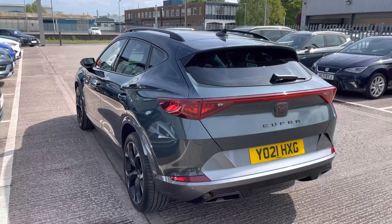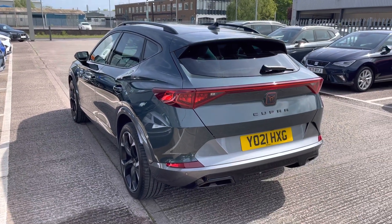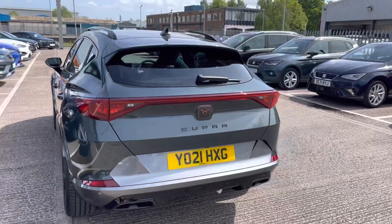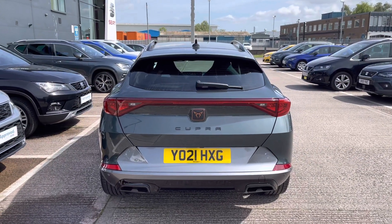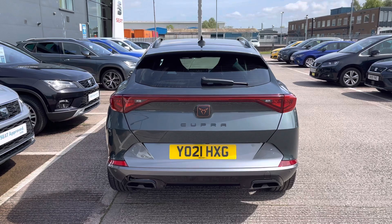We've got the black contrast roof bars as well as the black contrast exhaust pipes on the rear, one either side, and the vehicle does come with the coast-to-coast rear backlight, which does look impressive.